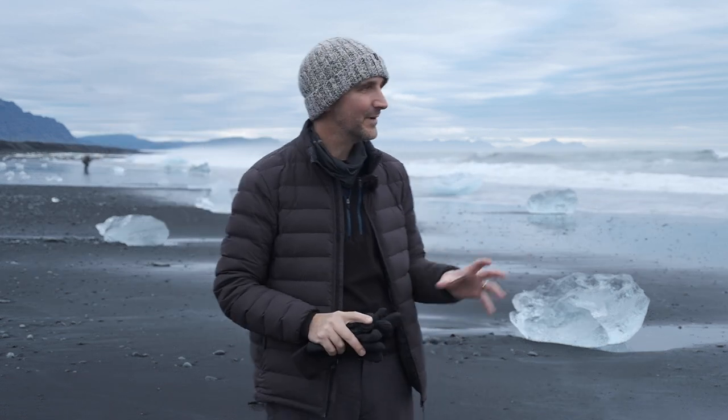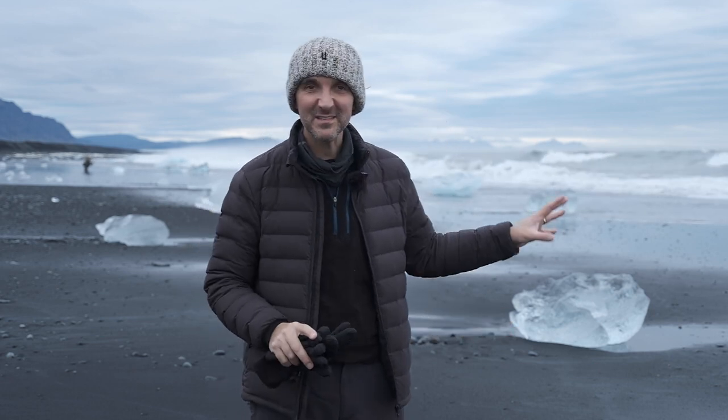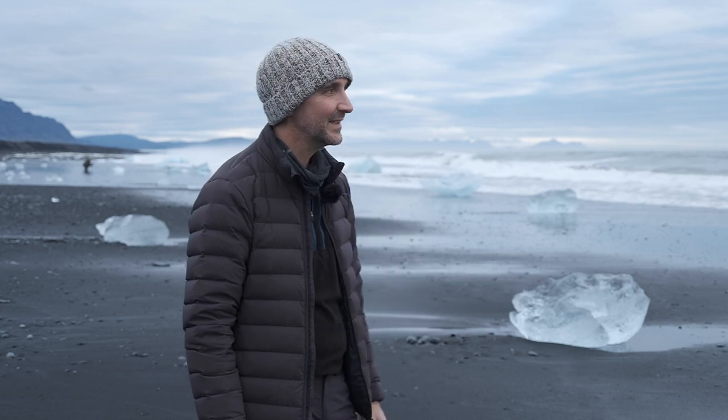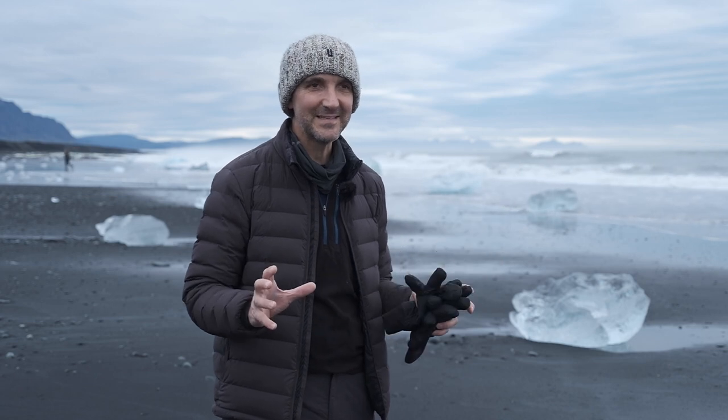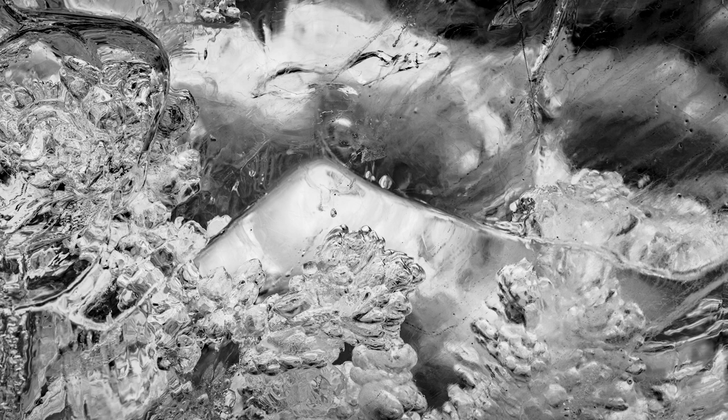This is where a lot of the icebergs that break off from the glacier end up - on this beach where they wash up with the tide and then get melted by the sun or pounded by the waves and gradually vanish. Every day you come back there's a new set of icebergs to photograph. They look like incredible pieces in a kind of sculpture gallery. I love photographing just the icebergs themselves, or even inside them where you can see the detail of the frozen water that's been there for so long.